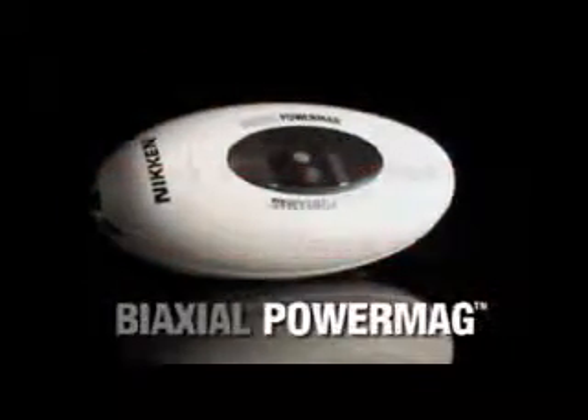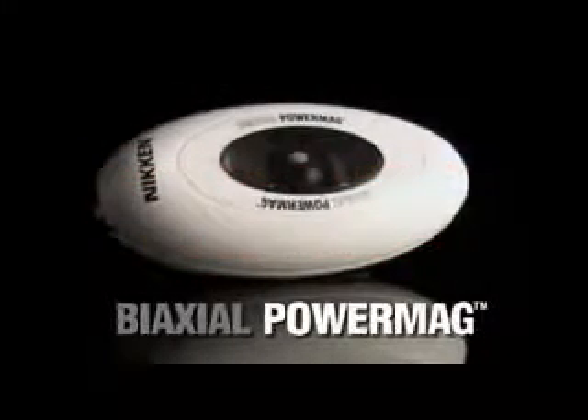Soothe away tension. Melt away stress. The biaxial power mag — only from Niken.